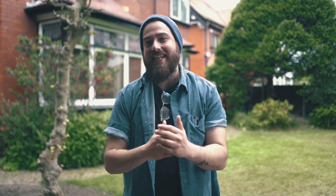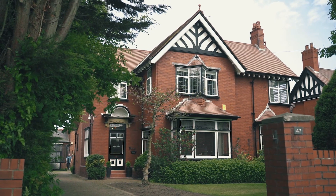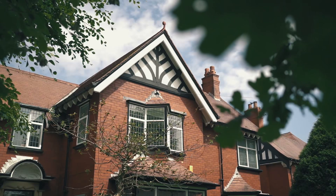Before we wrap up, if you see all the potential that I do with this remarkable home and believe this property could tick the boxes for your family, please do give me a call on the details that follow to ask any questions or to arrange your very own private visit. I've been Ben Moore, this is Station Road, and we'll see you on the next one.